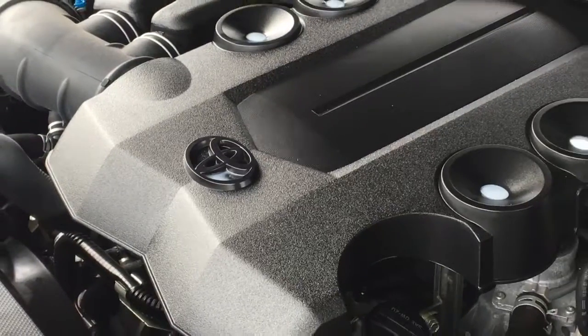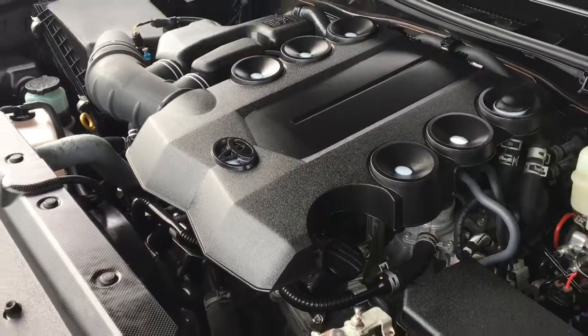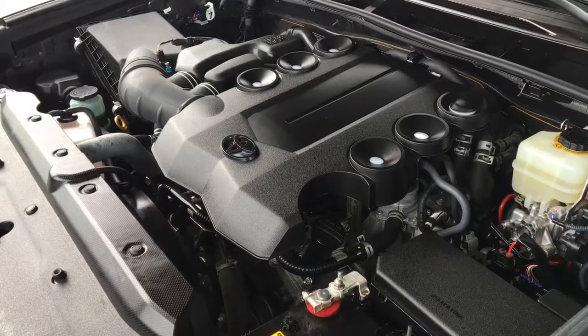The engine bay is factory fresh and power comes from a smooth 4 litre V6 mated to a 5-speed automatic transmission and 4-wheel drive.